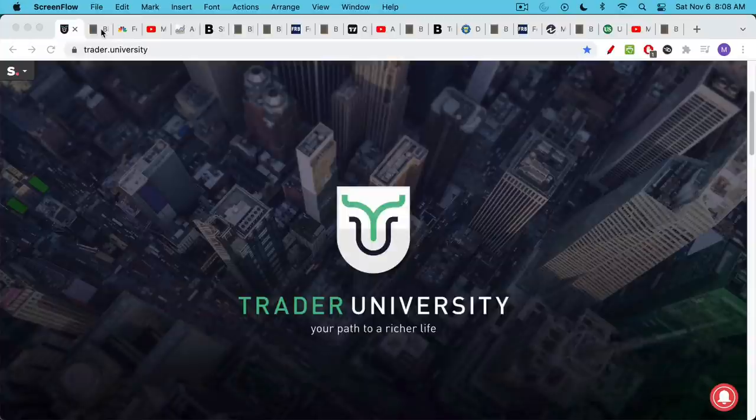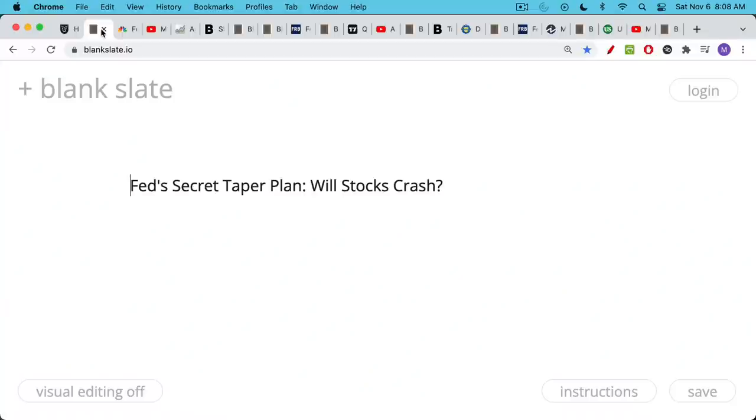This is Matthew Cratter from Trader University and today I want to talk about the Fed's secret taper plan. If you don't know what tapering is, don't worry about that. I'll explain it in a minute. But the real question here is what is the effect going to be on the stock market and on the housing market.